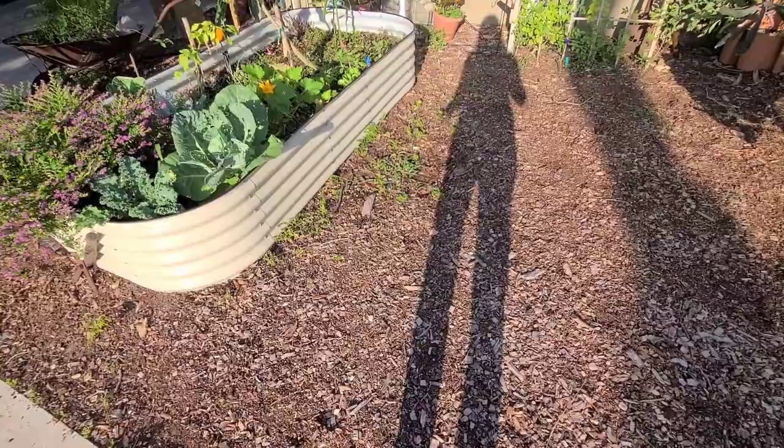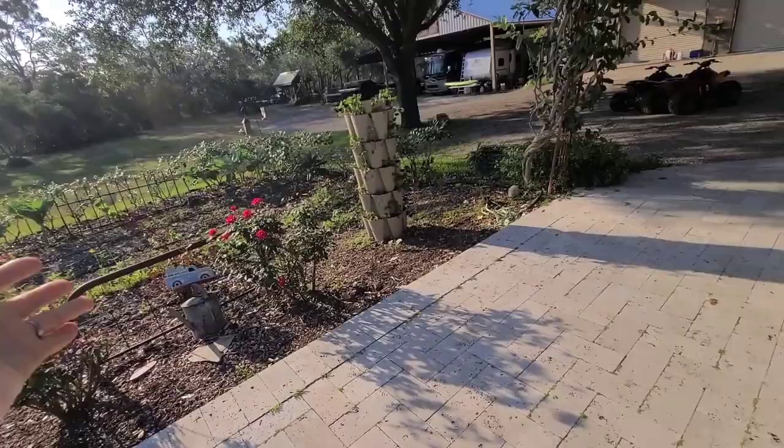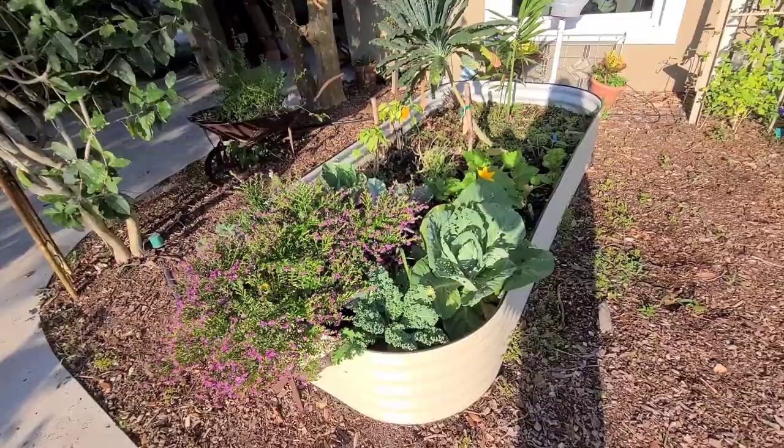I found some poison ivy growing in the garden — my kids pointed it out. It's so hard when you get in here pulling weeds and not paying attention to a possible poison ivy weed. I had it all over my wrists and arms, which made it really hard to tend to the garden. Now I only wear long sleeves and protection on my arms, and I'll show you something I've started using here in a little bit.